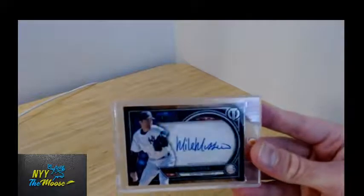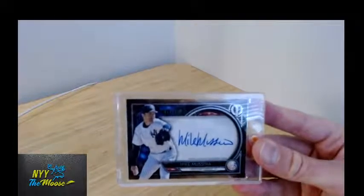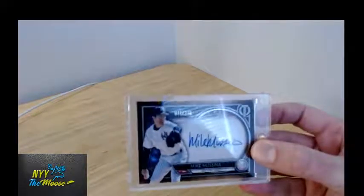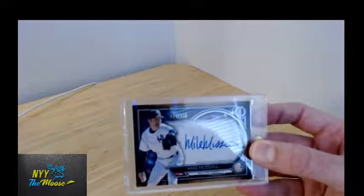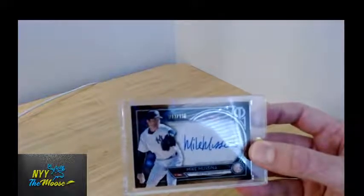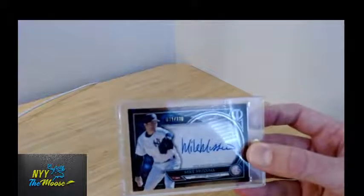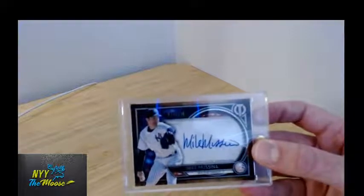Alright, that is this video. We'll be doing a few more videos detailing a couple of my other cards, as well as some case breaks coming up. You can check those out under NYYTheMoose on eBay. I've got Definitive coming up this Saturday, so be sure to check that out. Signing off — later.